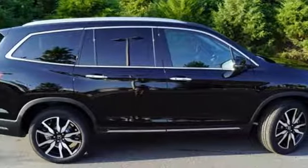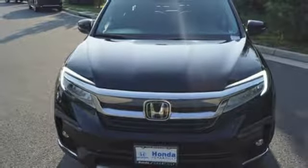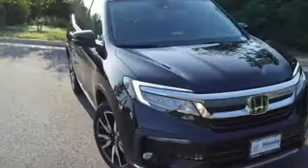Hands-free liftgate, gas pressurized shocks, and automatic transmission. Honda has a world-renowned reputation for reliability.